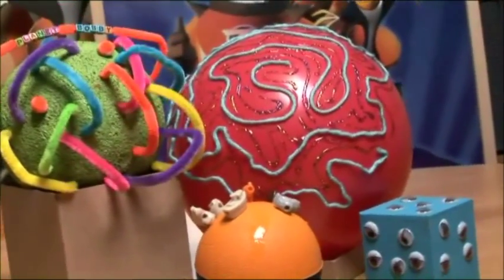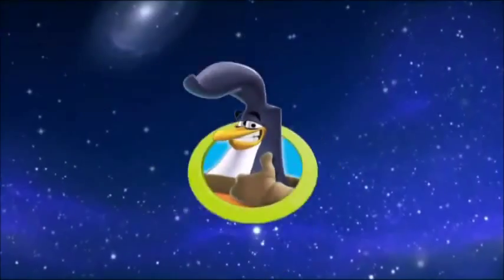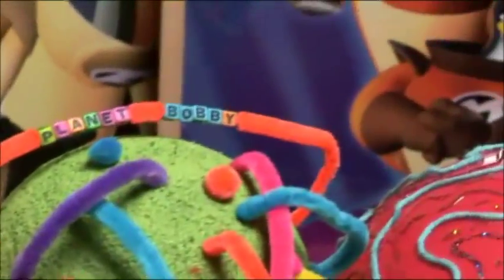Don't forget to give your planet a name. I call mine Planet Bobby. When everyone is finished building their planet, be sure that you each show off your planet and share what's unique about your creation.